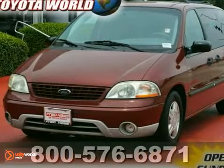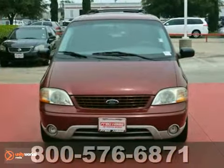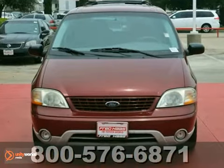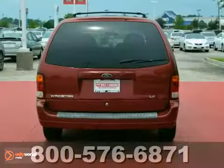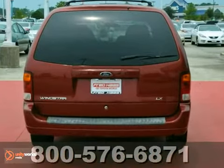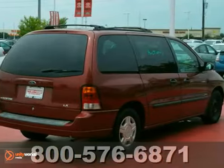Whether it's kids or cargo, this 2002 Ford Windstar Wagon can deliver everything in comfort and convenience. It features tinted glass, a roof rack, and fog lights. Plus, with cruise control and cloth bucket seats, this minivan provides everything you need.